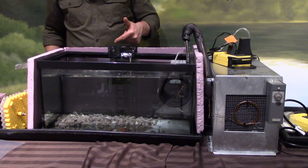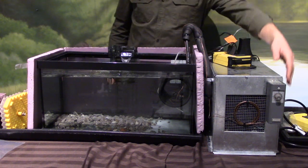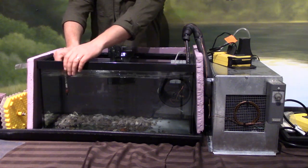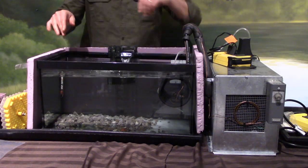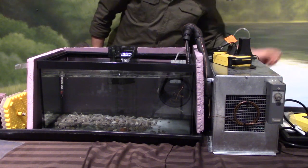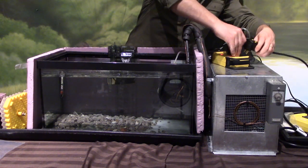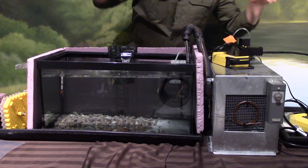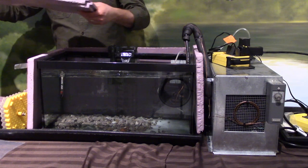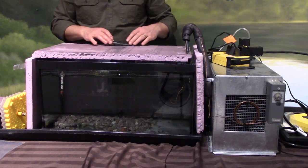There it goes, getting the last air bubble out. Now we've got this little waterfall happening. I'm going to turn on the chiller — the chiller wasn't plugged in, but there it goes. We'll let this run for three to five days before we add our eggs, then cover it all up with the insulation. And that's it.